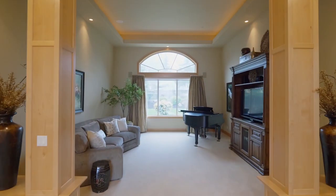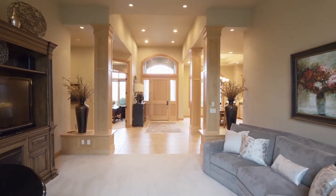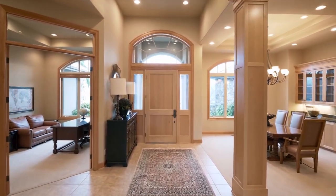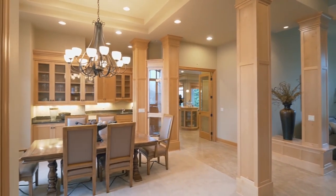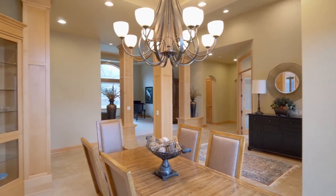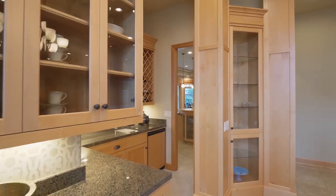Heading inside, you'll discover masterful craftsmanship throughout, including elegant lighting and gorgeous alder woodwork. The formal dining room overlooking the water feature includes an extensive wet bar and curio cabinet.